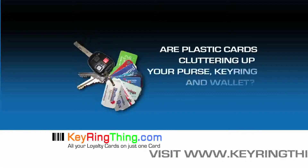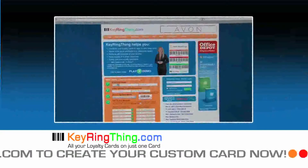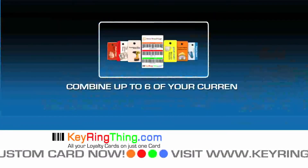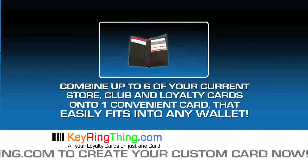Are plastic cards cluttering up your purse, key ring, and wallet? Visit KeyRingThing.com and organize that mess today. KeyRingThing cards combine up to six of your current store, club, and loyalty cards onto one card that easily fits into any wallet.